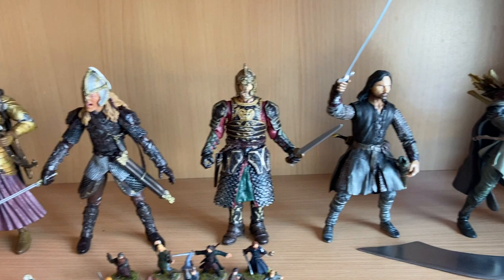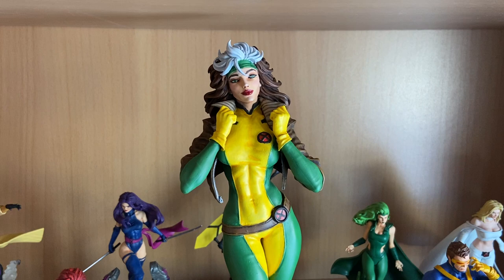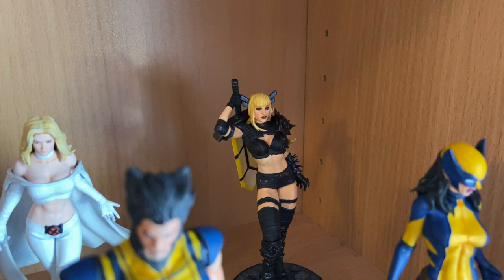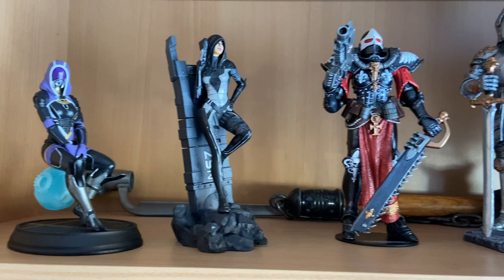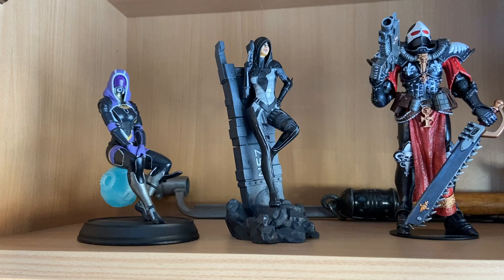Up here are my X-Men statues that I showcased in a previous video. This version of Rogue is new and a lot bigger than the others — one eighth scale. I painted her a couple of days ago. I also have another version of Magik here that I also painted a couple of days ago; I think this one is cooler than the previous one. On the final shelf we have Tali'Zorah and Kasumi Goto from Mass Effect — my favourite companions from those games. I'm probably going to get more — Liara, Miranda, Ashley, another Tali and Kasumi — I'm just waiting for the STLs to be released.